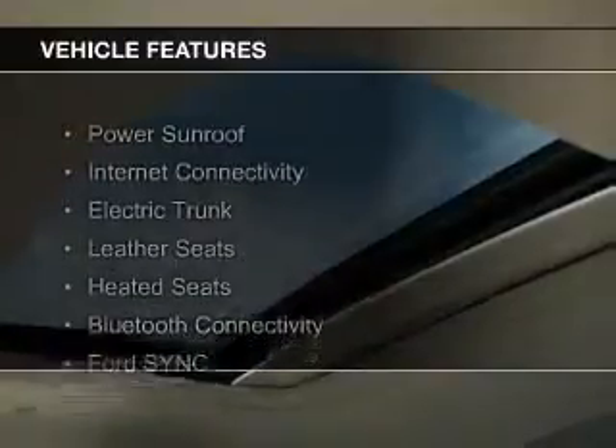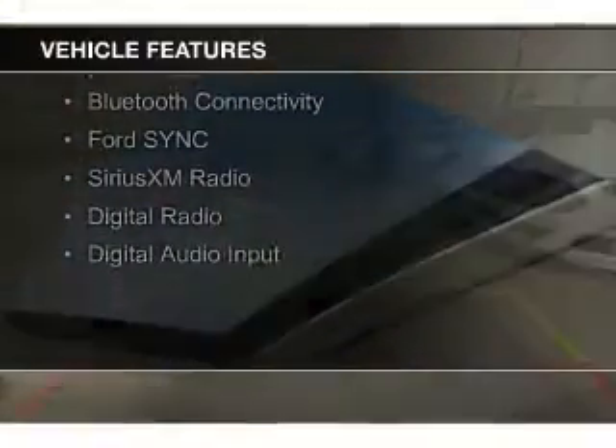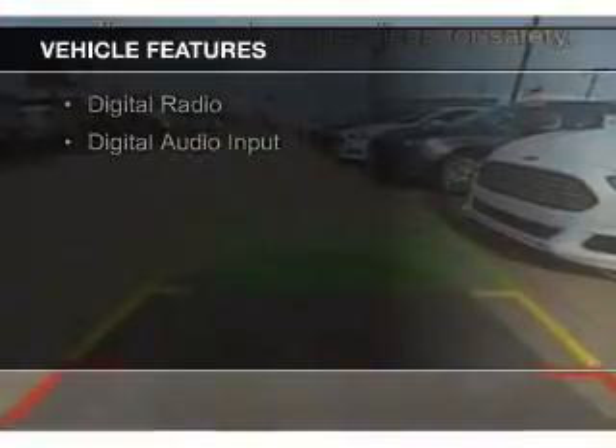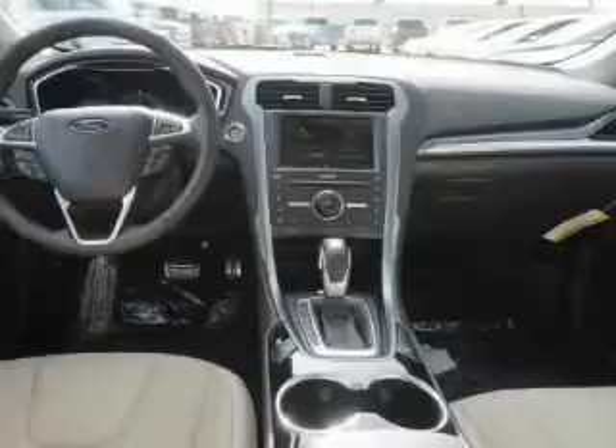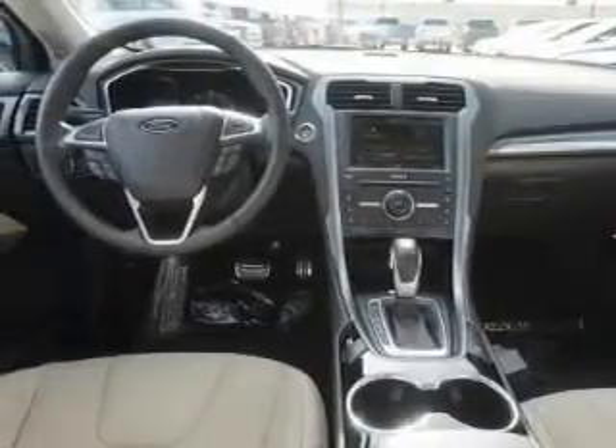The features include a power sunroof, internet connectivity, electric trunk, leather seats, heated seats, Bluetooth connectivity, Ford Sync, voice activation, Sirius XM satellite radio, digital radio, and digital audio input.